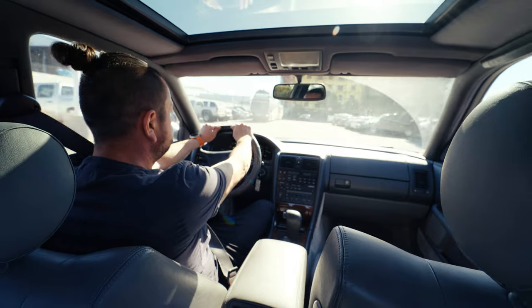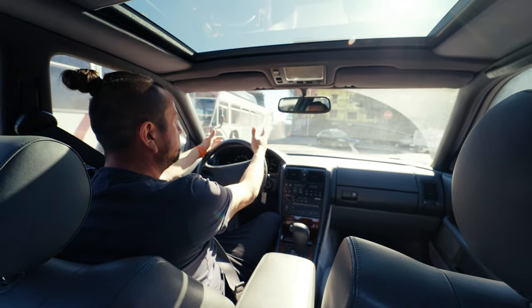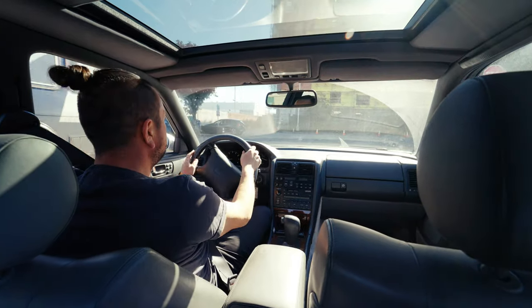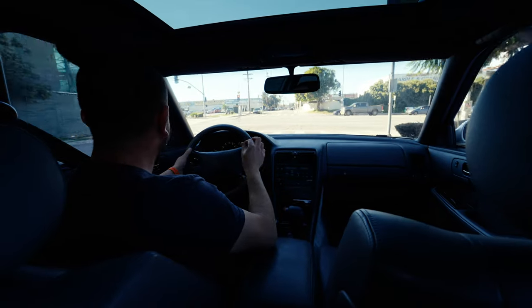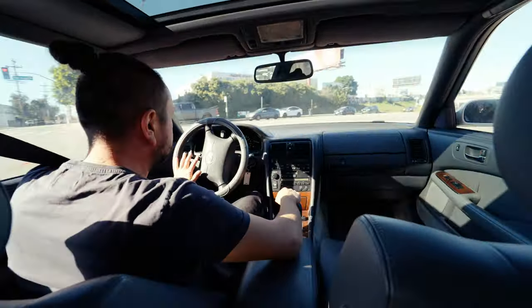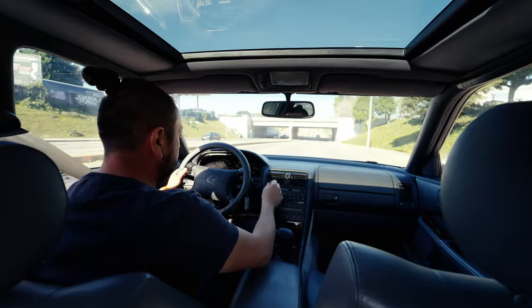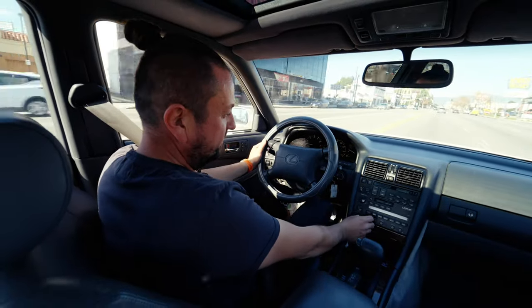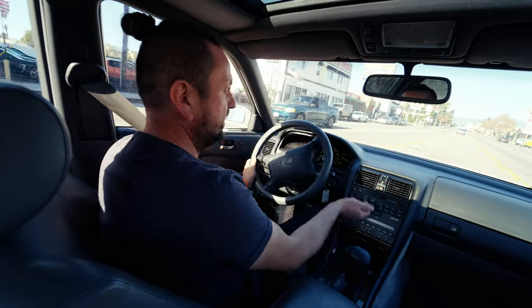The leather on the steering wheel is in great shape. The owner put a cover on it not because it was falling apart, but specifically to preserve the original leather. All the buttons and switches on old Lexus and Toyota are just super satisfying to click — the way they used to do it. The sound system equalizer and all those switches — nobody makes them the same way anymore.